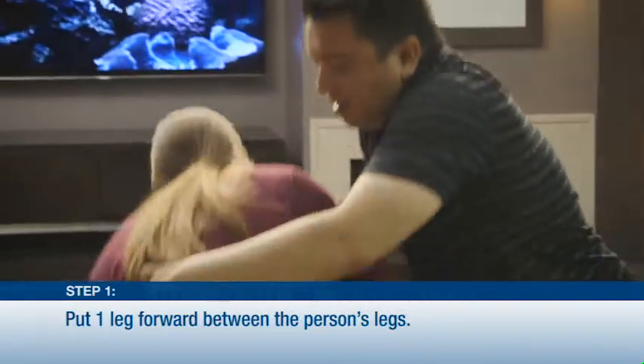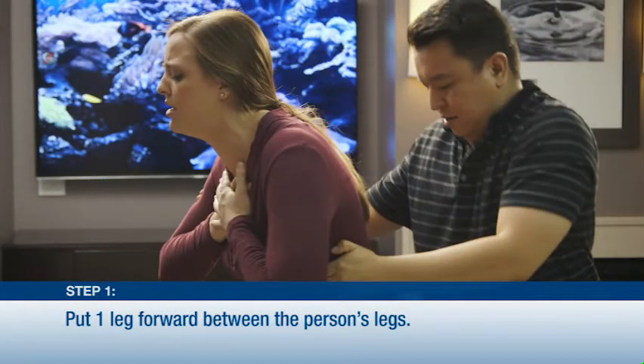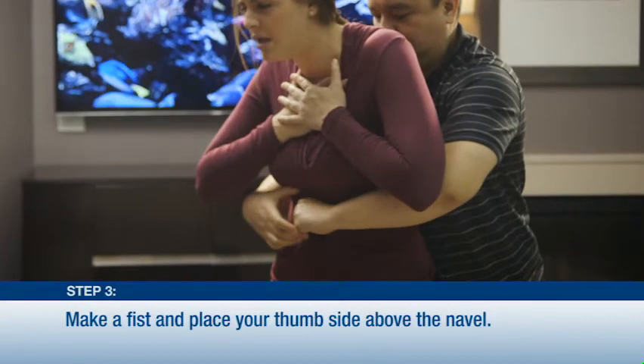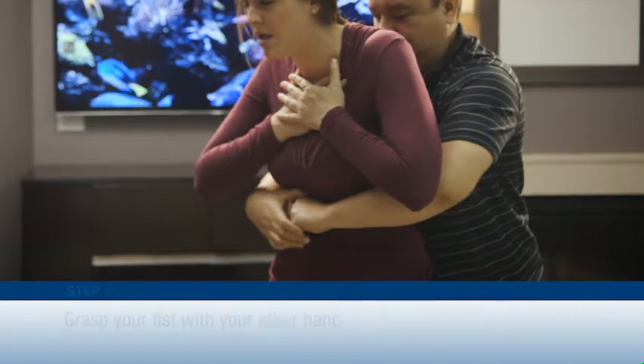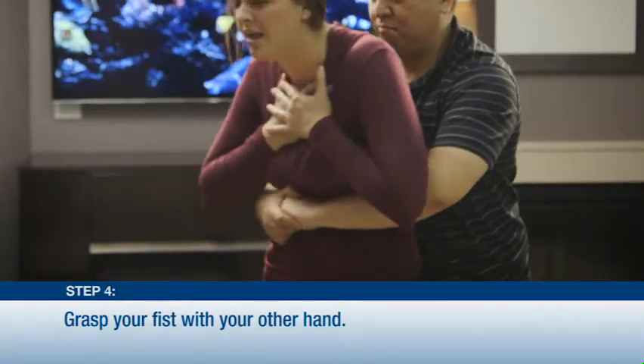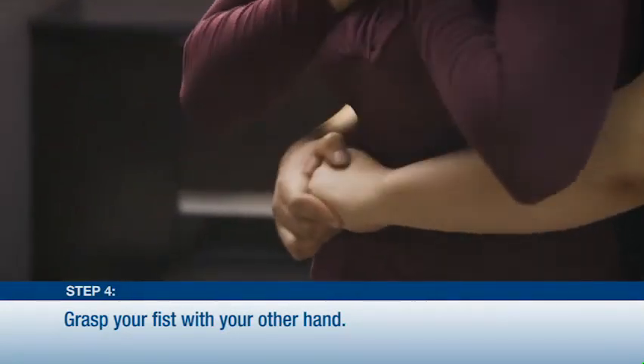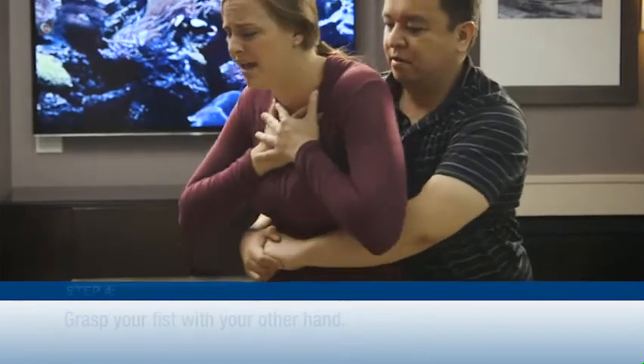Step 1: Stand behind the person with one leg forward between their legs to brace yourself. Step 2: Locate the person's navel with a finger from one hand. Step 3: Make a fist with the other hand and place the thumb side of the fist against the person's abdomen just above the navel. Step 4: Grasp your fist with your other hand and thrust inward and upward into the abdomen with a quick motion.